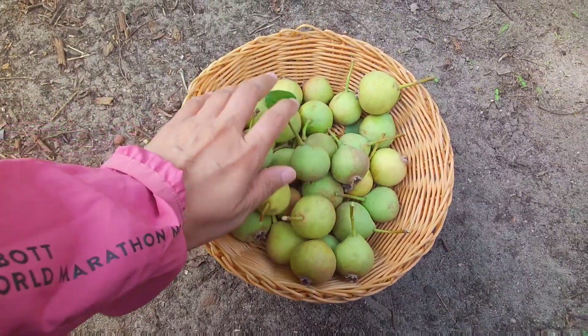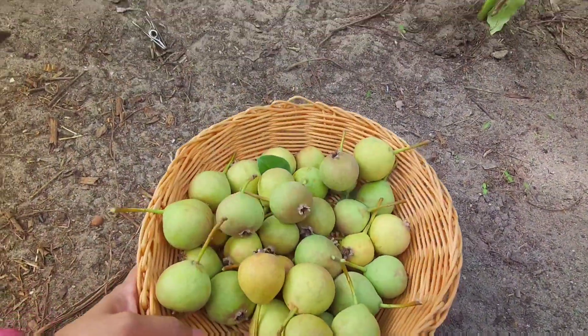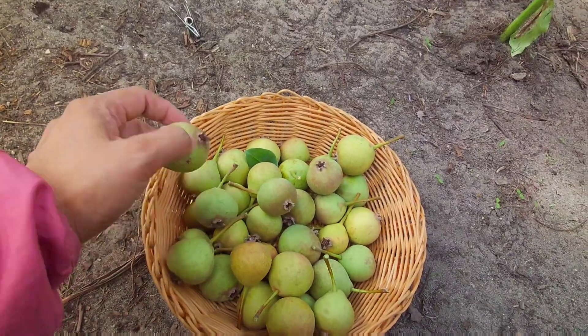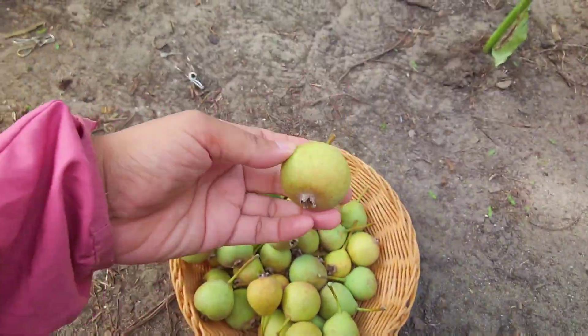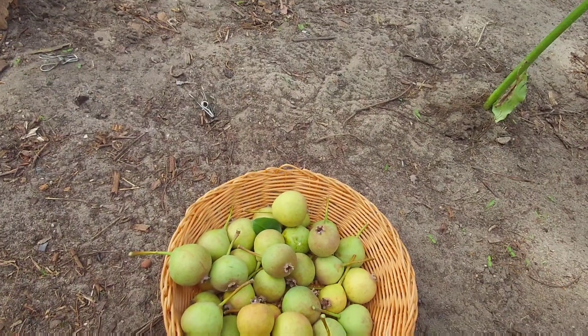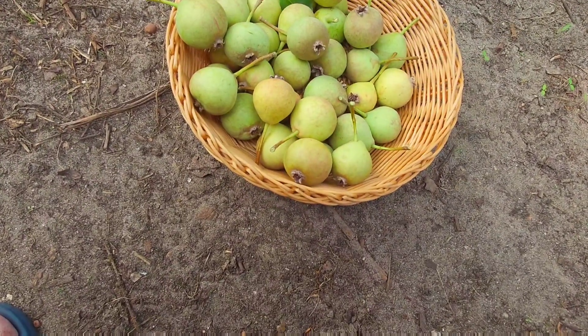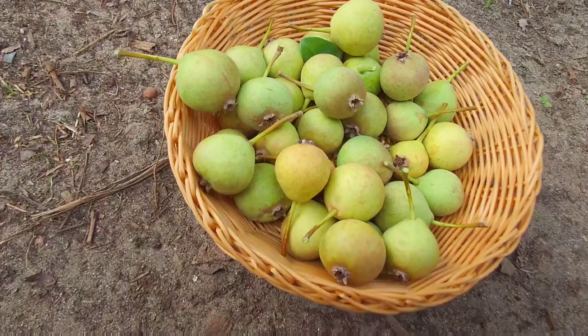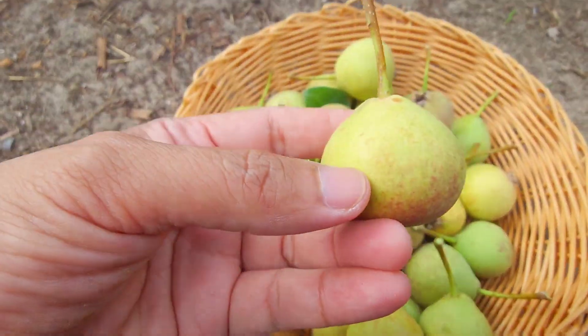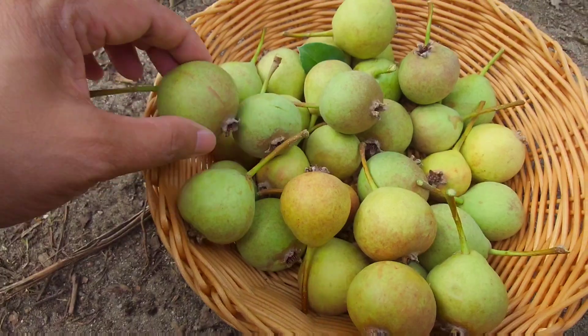So guys, these are all my harvests. Look at them. They are small but delicious and sweet. I hope one day when the tree becomes bigger, it will bear a little bit bigger fruit at least. But now they are so cute guys. See? Perfect shape — they're small.